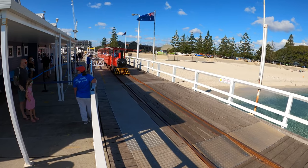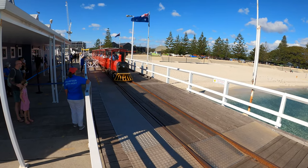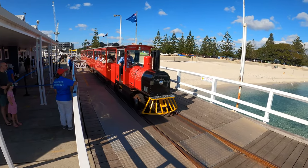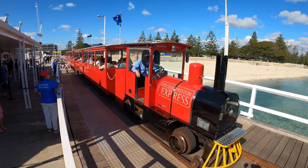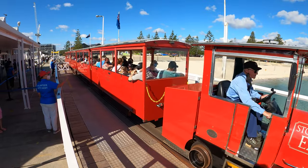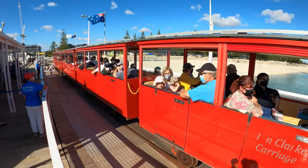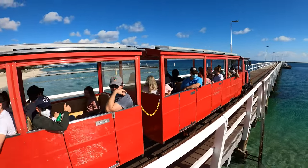The Busselton jetty provides a train that can take tourists down to the other end of the jetty. It costs about $15 an adult return or about $8.50 per child. If you are only going to travel one way on the train and walk back then it's $10 per person regardless of whether you're an adult or a child.